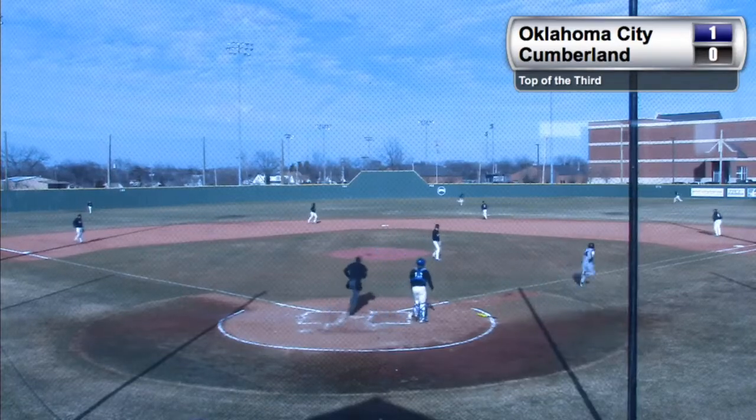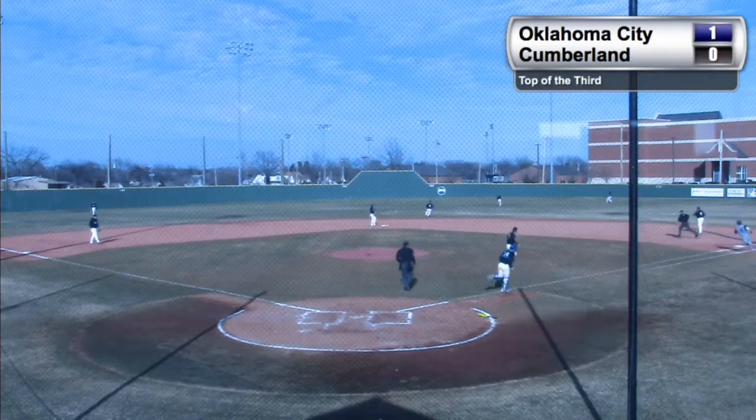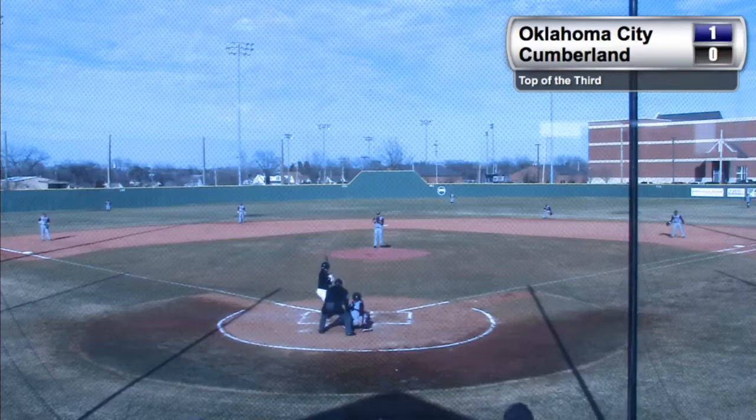This one hit out to center field and it will drop in for a base hit, joining the roster this season.